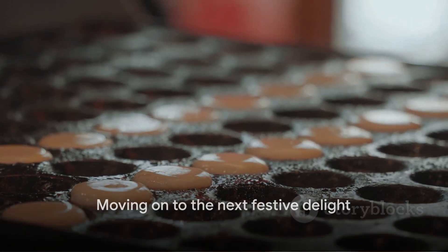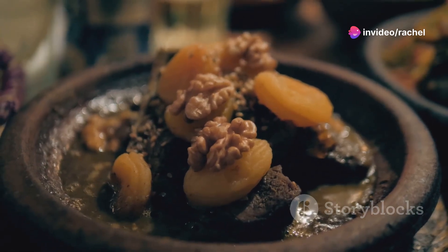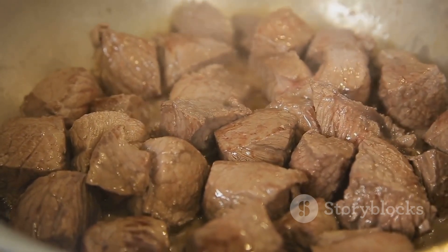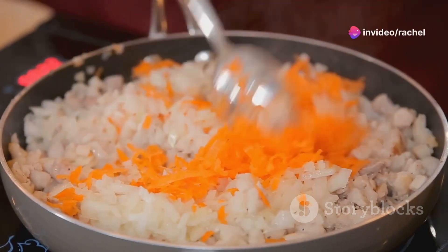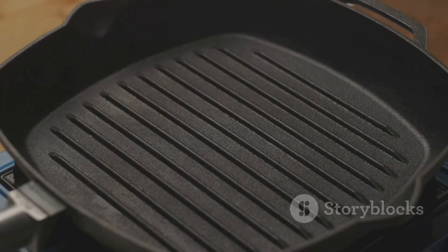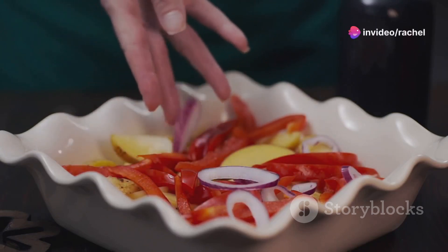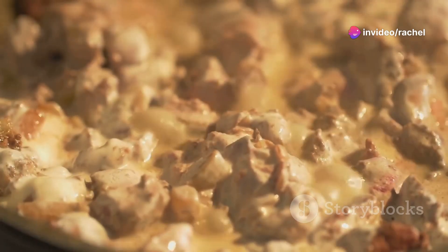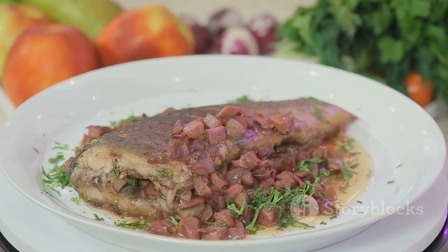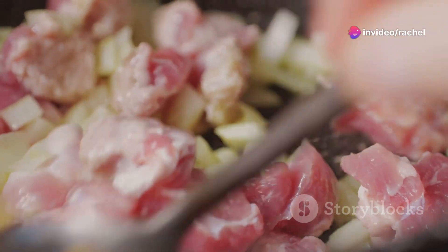From a festive treat, let's move to the number 2 spot. Coming in at number 2 is Hachee, a traditional Dutch stew that has been warming hearts and stomachs since medieval times. Its simplicity is its strength, consisting of succulent beef, aromatic onions, and a thick, rich gravy thickened with a roux of butter and flour. The beef is slow-cooked to perfection, melting in your mouth with every bite, while the onions add a sweet and tangy flavor. Often served with potatoes or rice, Hachee's deep, robust flavors embody the Dutch tradition of simple yet deeply satisfying cooking.